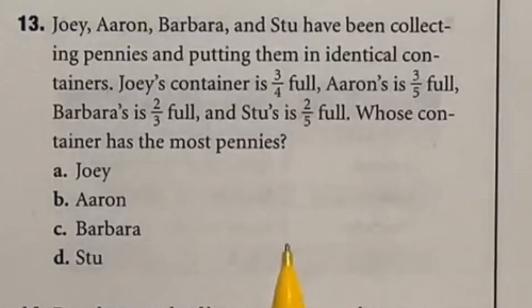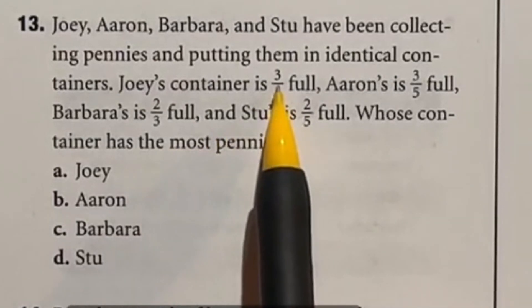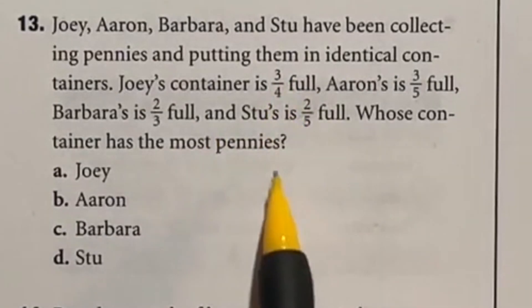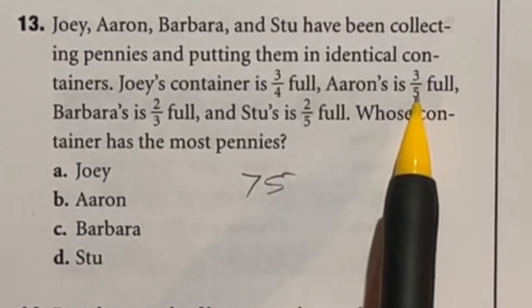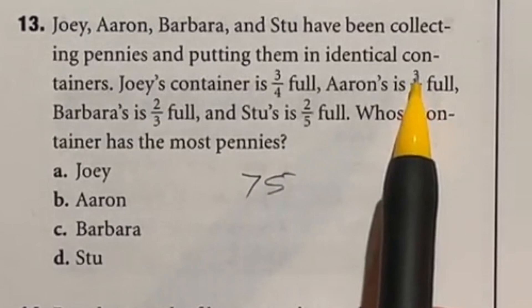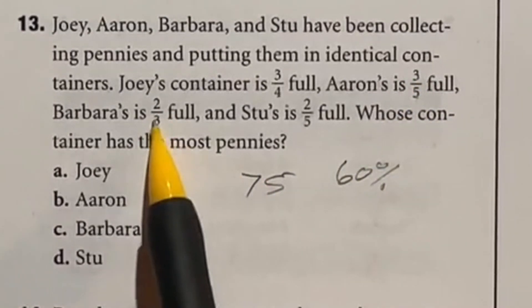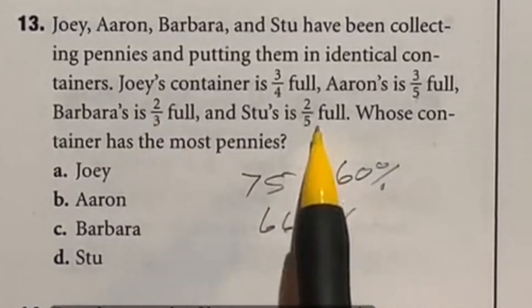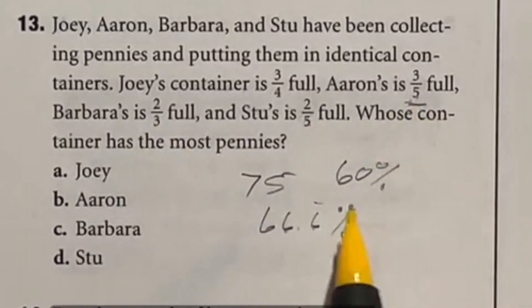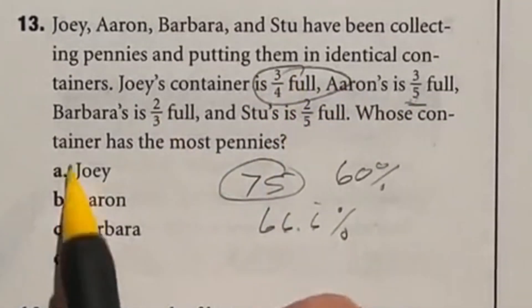Number 13 is just comparing fractions. One-fourth is 25%, so three-fourths is 75%. Three-fifths: divide 100 by 5 to get 20, so 20 times 3 is 60%. Two-thirds is your typical 66.6 repeating. Two-fifths is obviously smaller than that. So our biggest is 75%, which is Joey, option A.